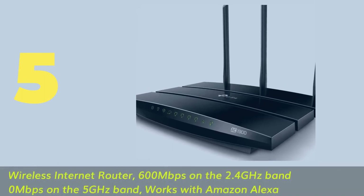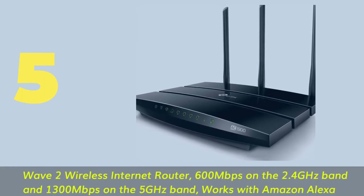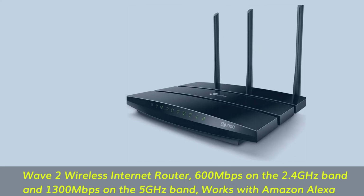Number 5. Wave 2 wireless internet router — 600 megabits per second on the 2.4 gigahertz band and 1300 megabits per second on the 5 gigahertz band. Works with Amazon Alexa.